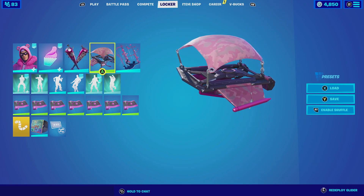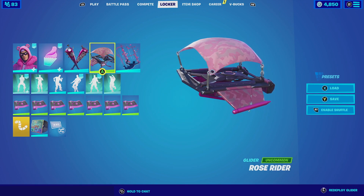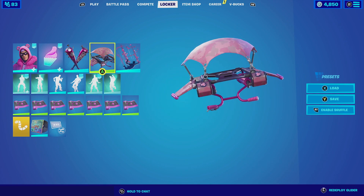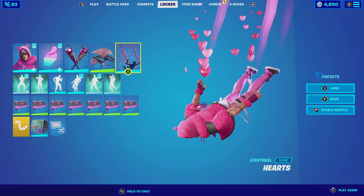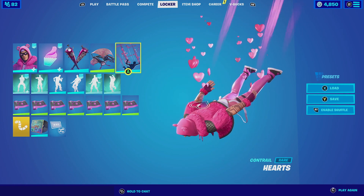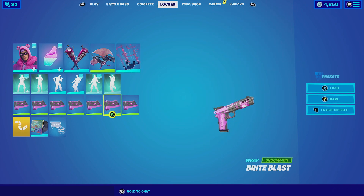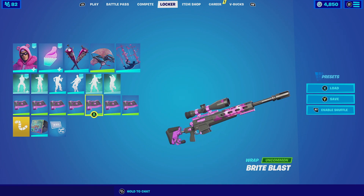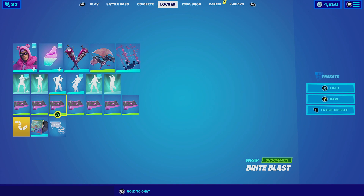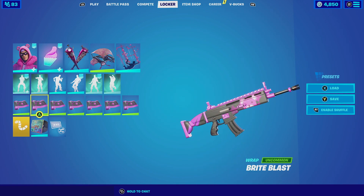For the glider we're going to be going with the Rose Rider. The Rose Rider is very cool — it has a very simplistic Chapter 1 glider design, but the main reason I'm using it is for the pink aesthetics. Even the handles themselves have a metallic pink. Then for the contrail we're going to be going with the Hearts. The Hearts contrail is a very simple contrail that does leave hearts behind, which complements the backbling. Then for the wrap we're going to be going with the Bright Blast. The Bright Blast has a bear on the weapon wrap itself, which has a black camo that looks amazing and complements the whole obsession of Cuddle Team Leader. Let's check out this combo.